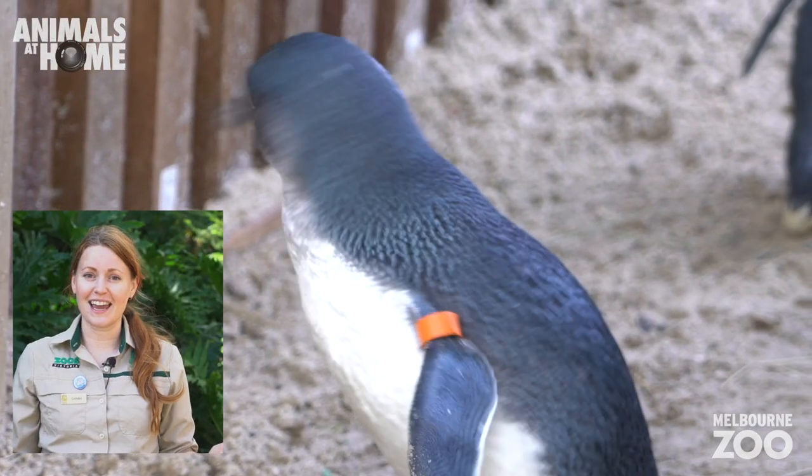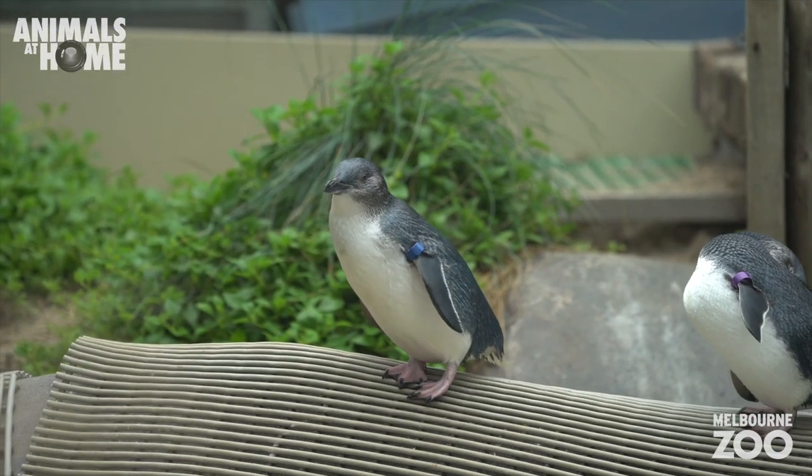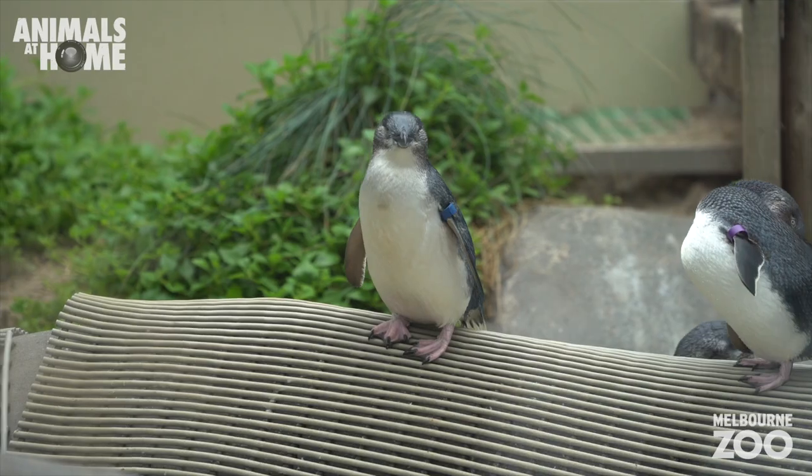Little penguins usually weigh in at about a kilo, but during molting season that's when they really stock up. In the lead up to the molt, they might actually triple in size.